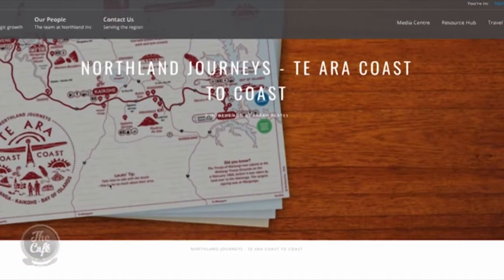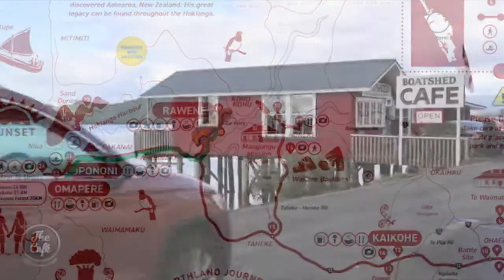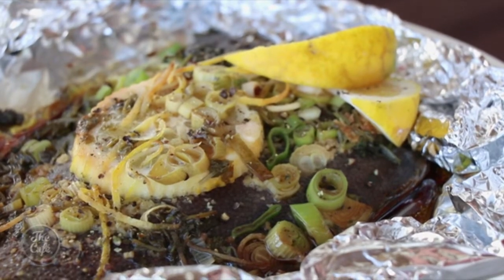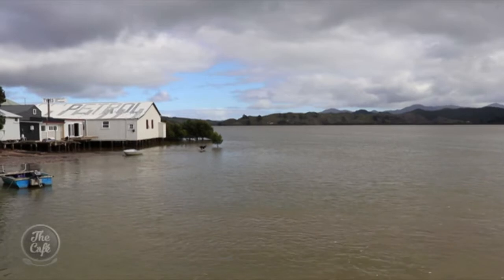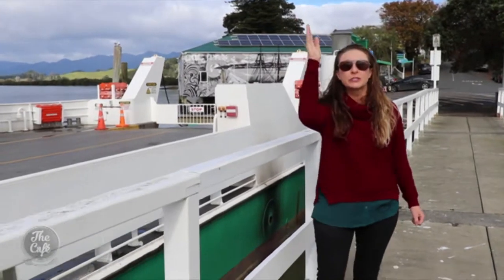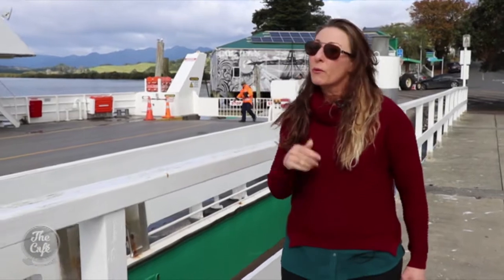Download a map from Northland NZ to follow the Te Ara Coast to Coast Trail. Next stop, Rawene. Lunch at the boat shed is whole flounder caught by a local fisherman, with the café's deck overlooking the harbour. If you're heading north, hop on the car ferry to take you across to Kohukohu and continue up to Cape Reinga. But we're not going there today — we're continuing east.